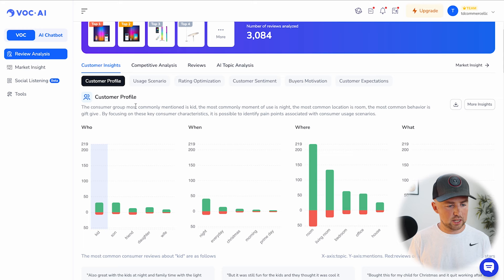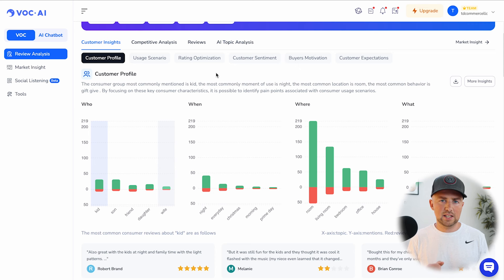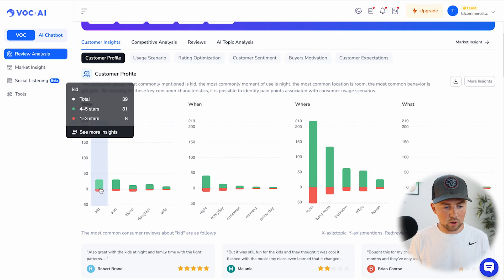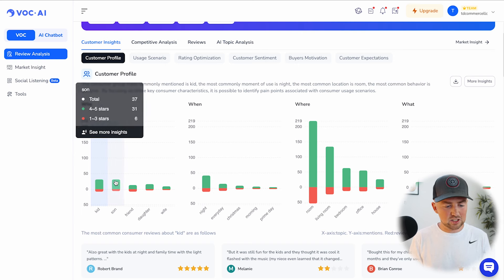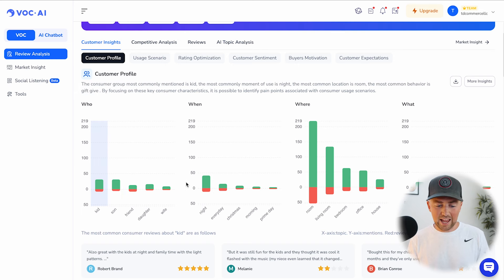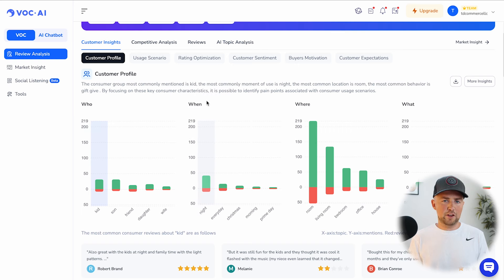The first thing you'll notice is the customer profile — this is the who, when, where, and what is buying this product. For example, who is buying this? From the four to five-star ratings, 31% are being bought for kids or a son, friends, daughters. For time of day, since these are LED corner lamps they'll be used at night, figuring out when they're purchased isn't as applicable as where — and that's where this becomes super valuable.